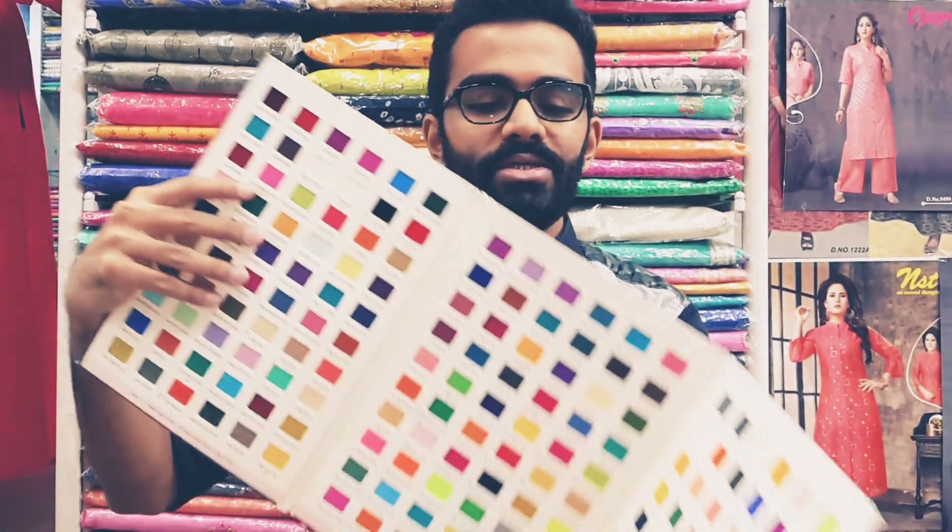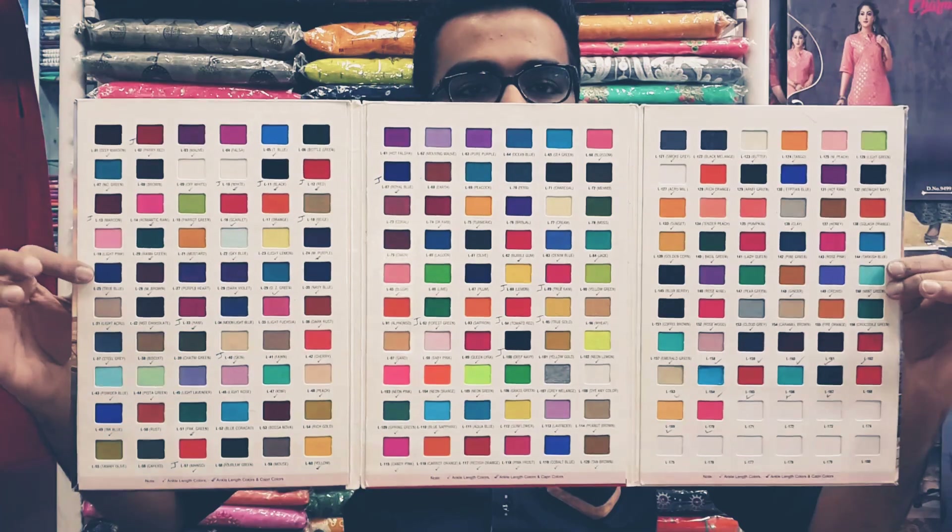It is very good and we have a lot of colors available.